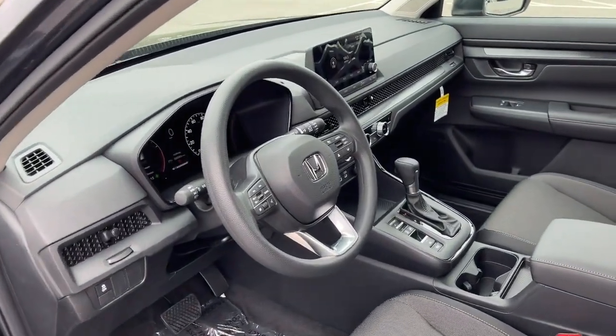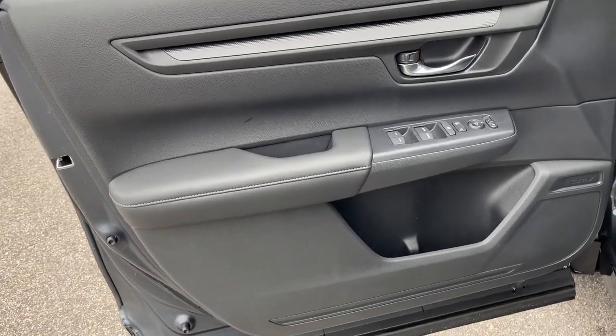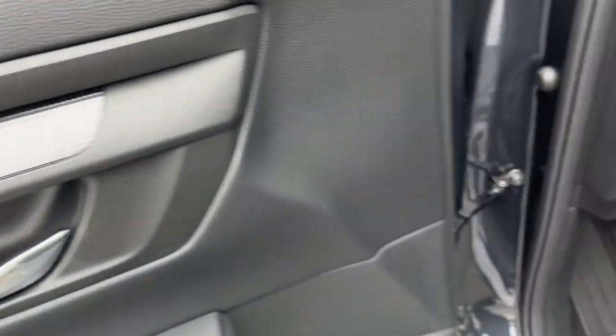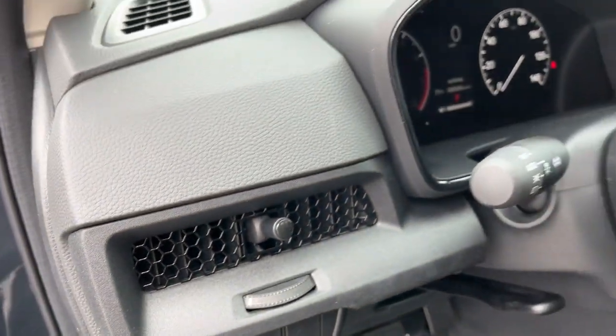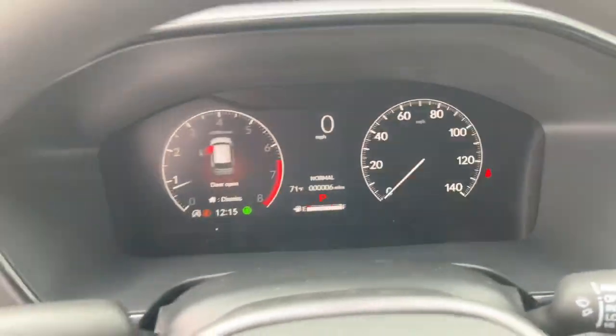Apple CarPlay and/or Android Auto, sunroof, moonroof, keyless entry, backup camera, heated mirrors, adaptive cruise control, steering wheel audio controls, aluminum wheels, heated front seats, and electronic stability control.